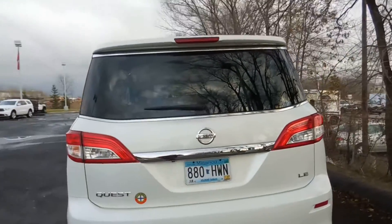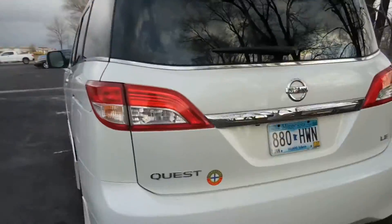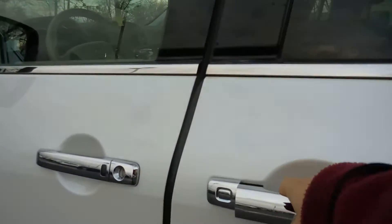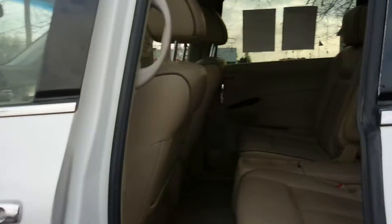Here's a look all around the van. We do have a rearview backup camera there in the back, and then these side doors here are automatic opening and closing.